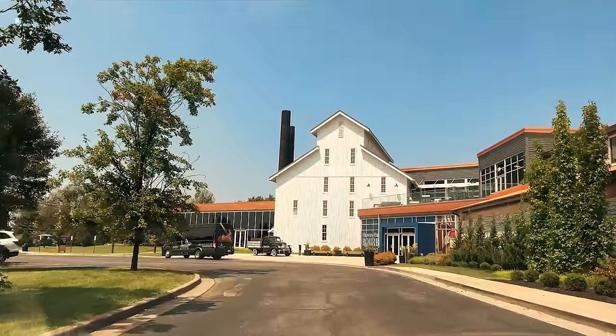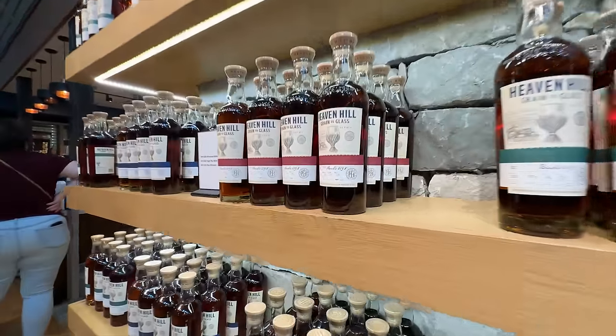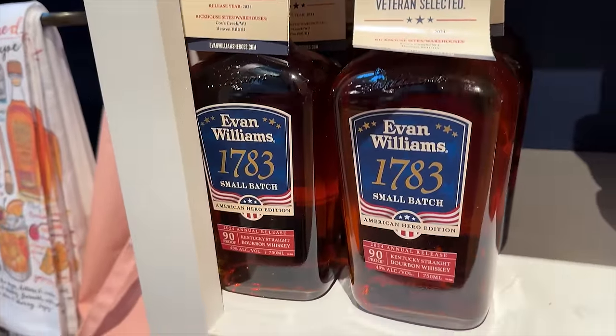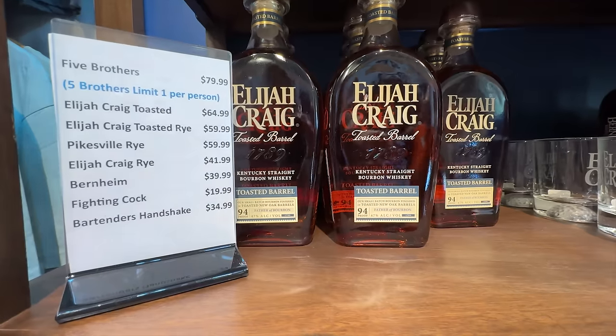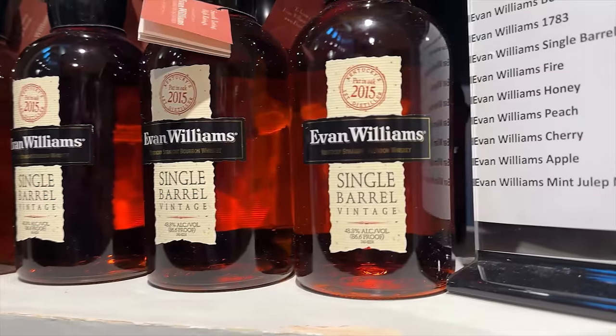Heaven Hill was our last stop — you just never know what's behind the counter. A year and a half ago we lucked out with a 15-Year William Heaven Hill; this time we struck out. They did have the new Grain to Glass bottles — our favorite being the weeded bourbon — and the Evan Williams 1783 American Hero Edition for $26, which seemed like a solid pickup. Henry McKenna is at enough stores regularly now that the distillery limit-one-per-customer feels unnecessary. Same story with their distillery-exclusive Five Brothers Bourbon. And there's a new Toasted Rye review coming soon.